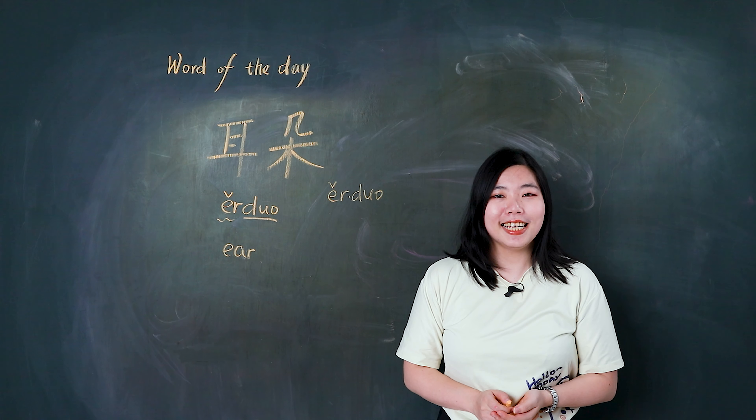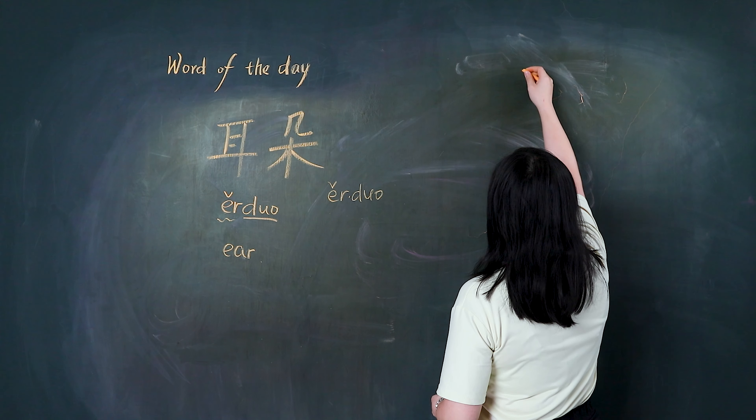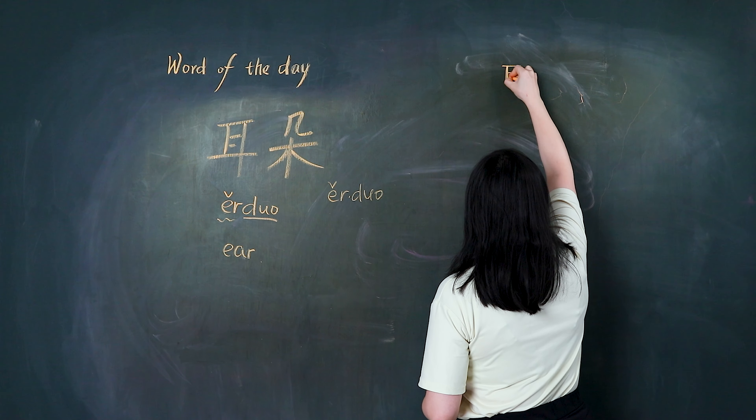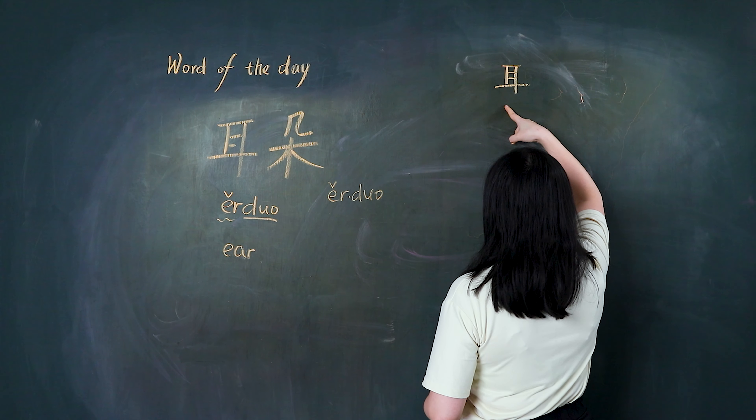Now, let's write it. 我们一起写. First, we write 耳.